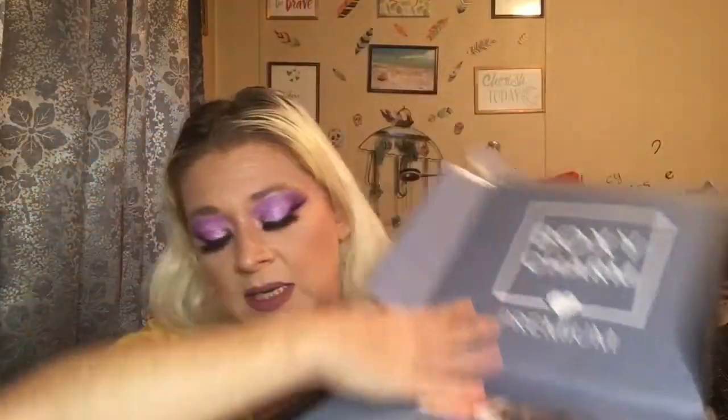With the BoxyCharm premium, the box is always bigger than the base box, and on the inside it is normally a different color. This is the premium and it says 'premium' on it. Here's the card for this month and the theme is BoxyCharm 'Flowers Flourish' — really cute, I love flowers.